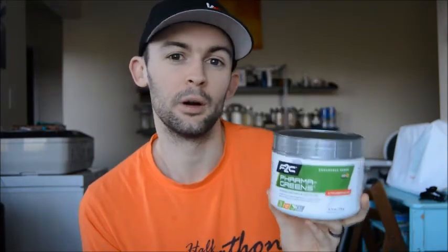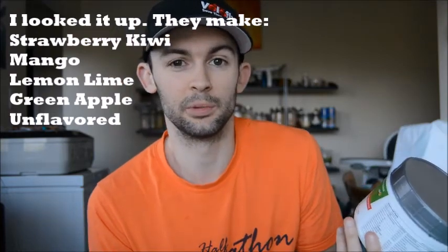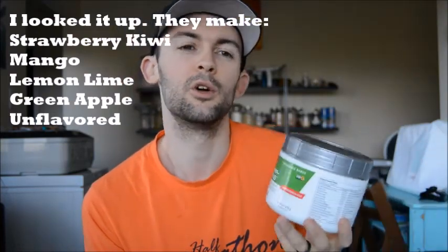I'm not sure of the full flavor line that Pharma Greens comes in. This one is strawberry kiwi and it actually tastes pretty good. I've heard mango is good, and I also think they make an unflavored one.